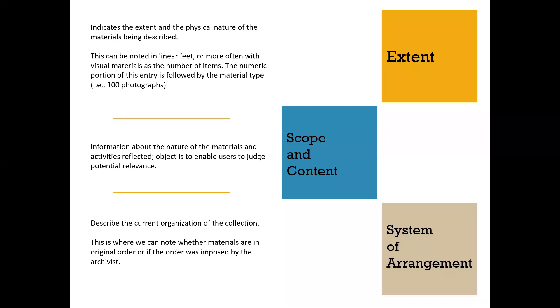The system of arrangement describes the organization of the collection. It's really helpful to note whether this was the original order—which may convey meaning for future staff or researchers—or whether the order was imposed by an archivist. Being transparent about this decision making allows future staff a clearer understanding of previous decisions made about the collection.